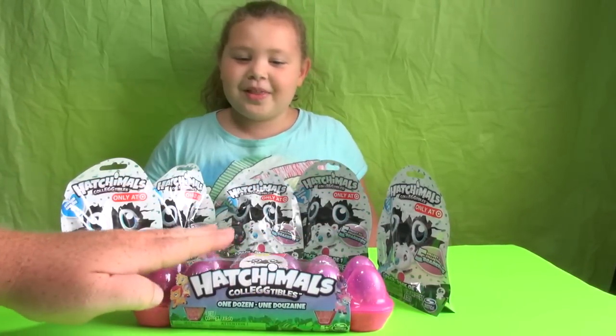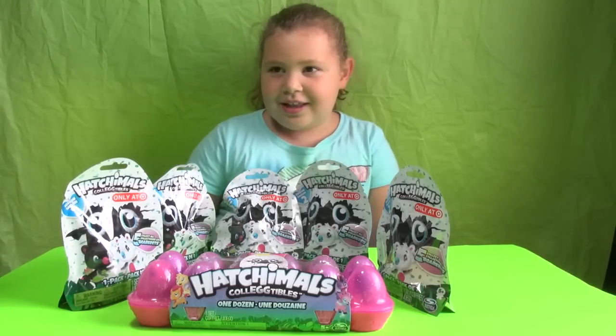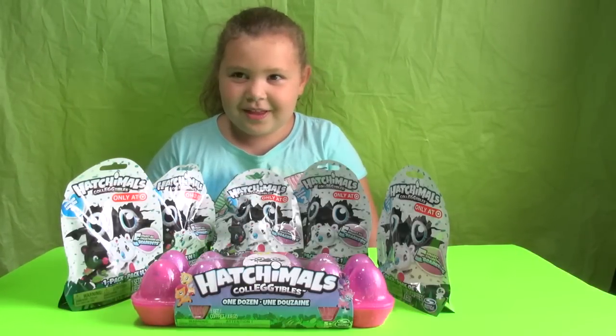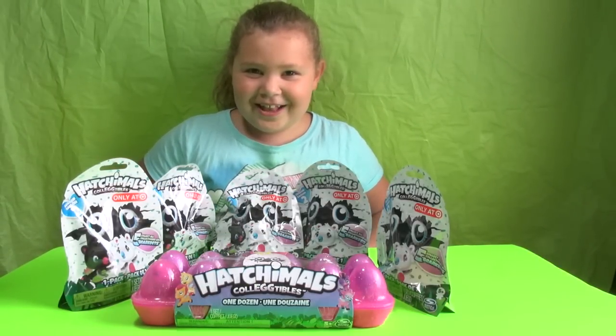These are fancy. I've never seen these before. Me neither, I didn't even know they existed. But they came in the mail today and we are going to open them up. Let's get started.